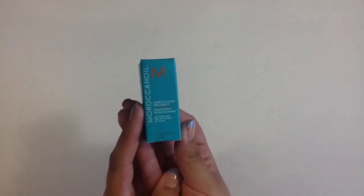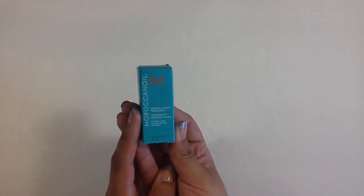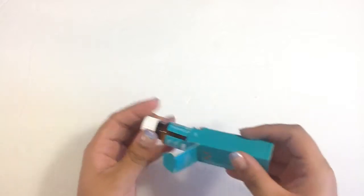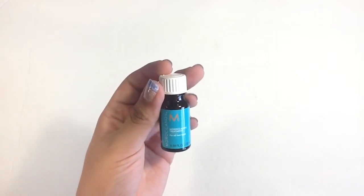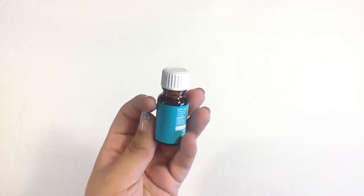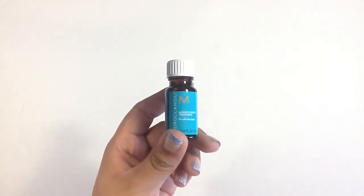The first thing is a Moroccan Oil treatment — for all hair types. I've seen a ton of people talk about this before. It's very useful for flyaways and for keeping your hair nice, smooth, and healthy, and it helps protect your hair from heat. I think that's a really cool little thing to have.